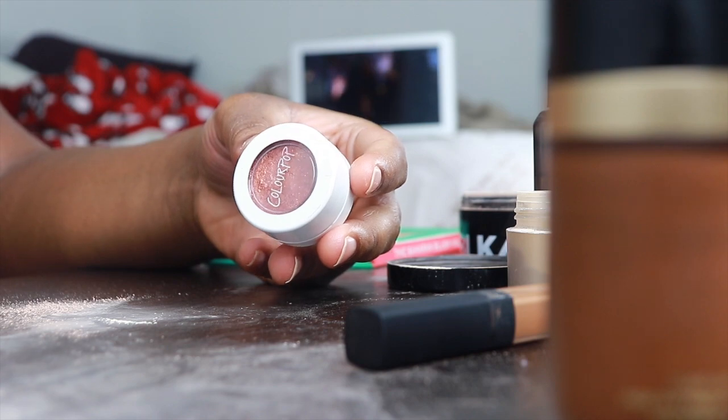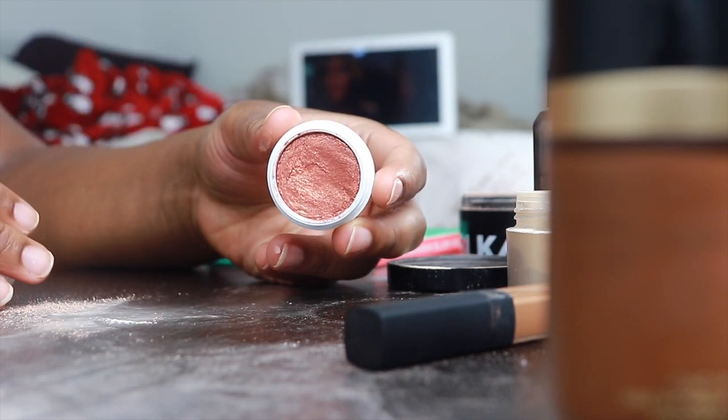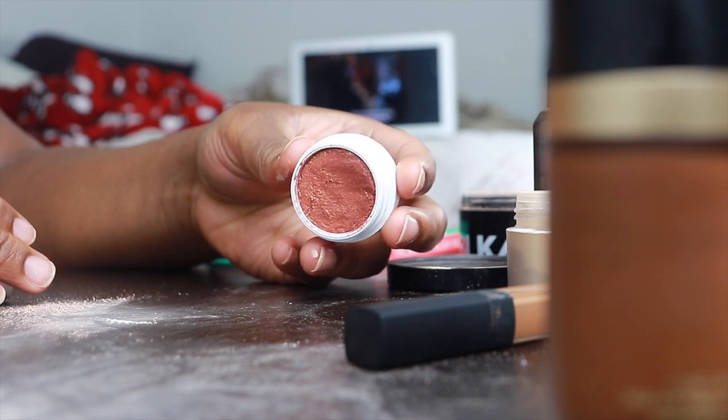Oh, my secret weapon! I haven't been able to use this all year and this seems like the perfect time to pop it out. Definitely worth the wait — this is such a pretty color.